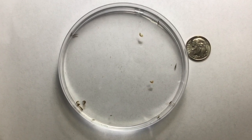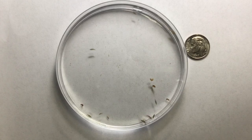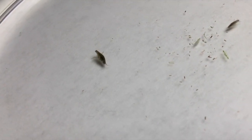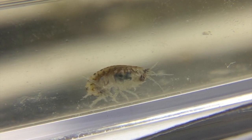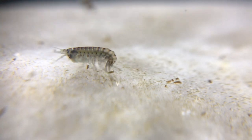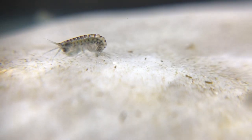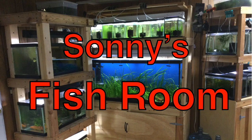You may have seen scuds at a fish club auction. They're tiny little critters that people feed to their fish. True, they're good fish food, but they're also really interesting animals. There are hundreds of different kinds in fresh, salt, and brackish water, even on land. Most are tiny, but there's even a supergiant scud. Scientists also study scuds to learn about our environment. In this video, I'll give you a complete rundown on scuds and tell you how to start a freshwater scud culture. I'm Bob, and this is Sonny's Fish Room.